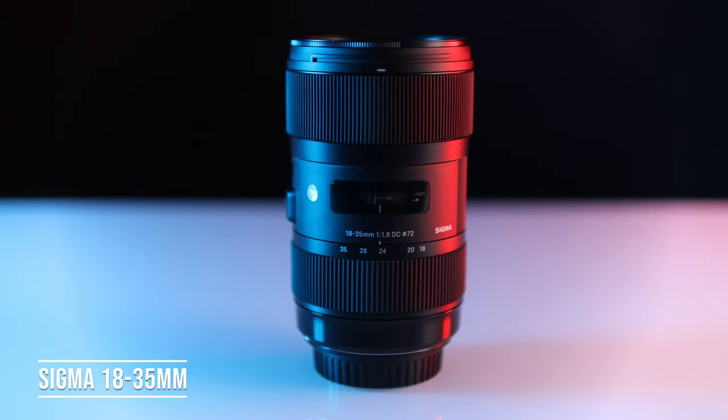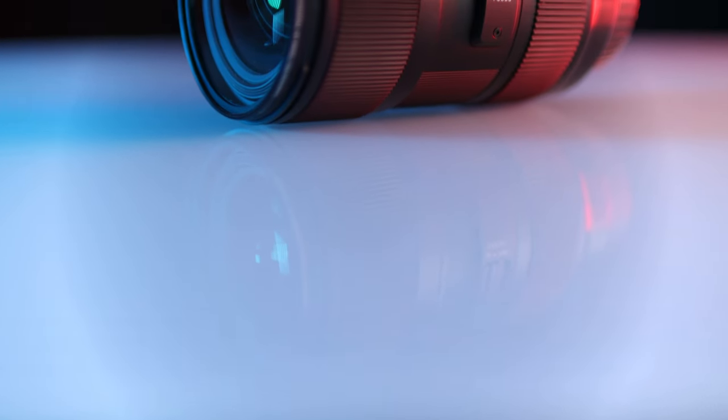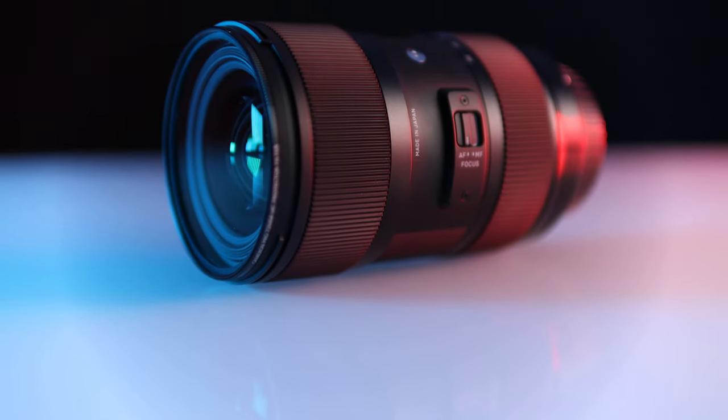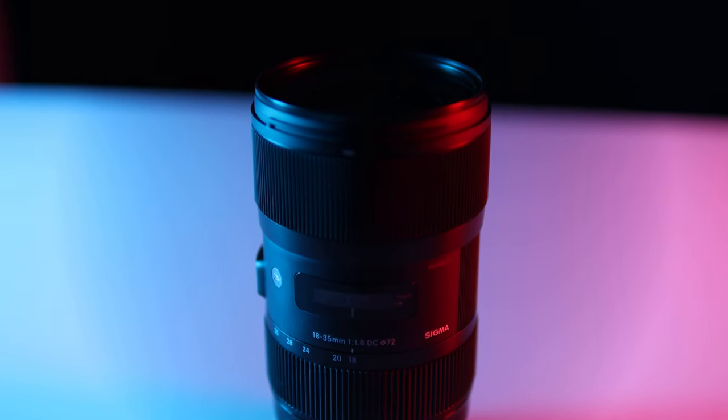The Sigma 18-35mm f1.8 DC HSM Art was announced in April of 2013 and at the time was considered a game-changer, being the only standard zoom lens boasting a constant f1.8 aperture. Sigma also used many high-end features and components, making this a pro-grade APS-C format lens. In my opinion, the Sigma Art lenses are some of the most attractive on the market, with matching design and functionality.